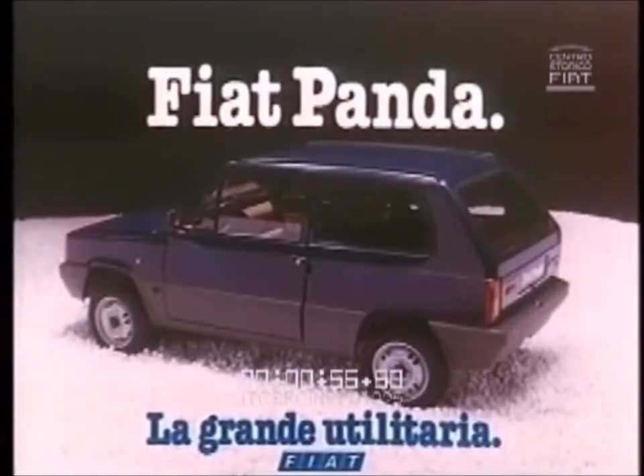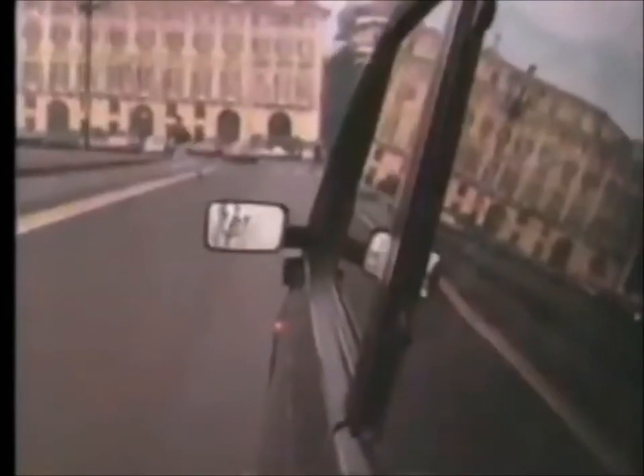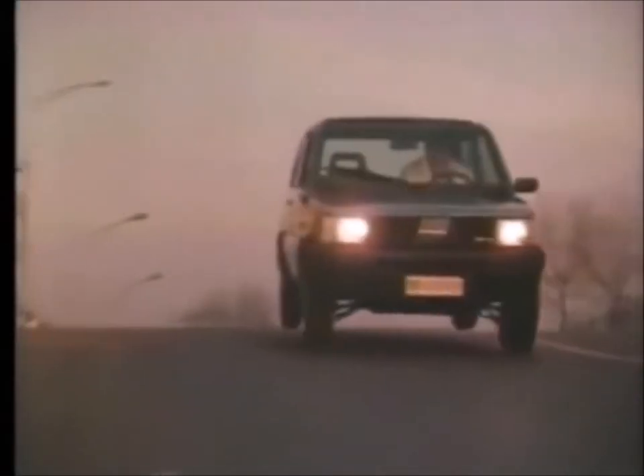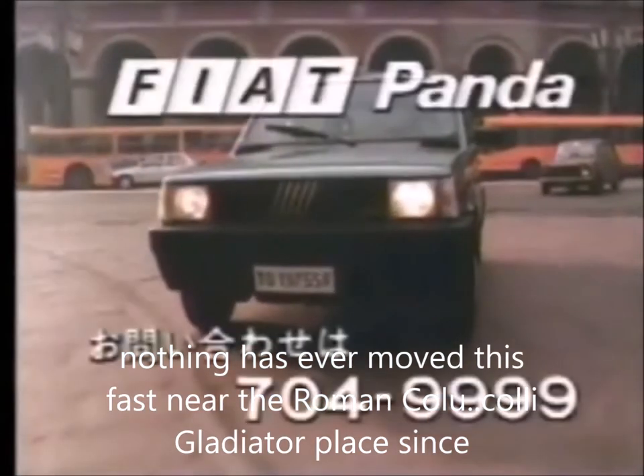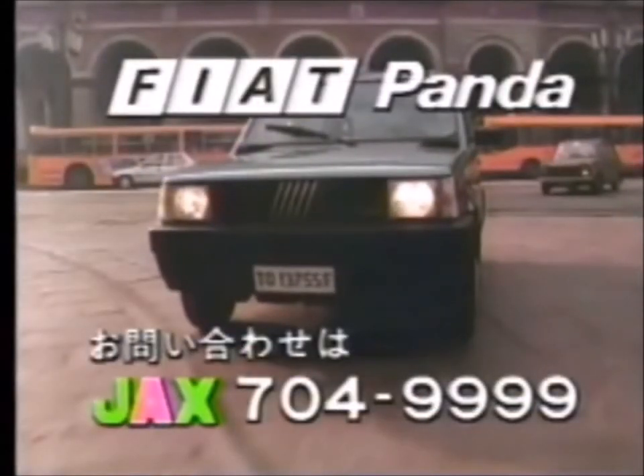Over 4.5 million of that number were what is called the first series, which is the strictly boxy shape we have come to love. The oil crisis of the 70s had created the need for Fiat — already widely known for making small cars for some 60 or 70 years — to make a small, cheap to make and run family hatchback for the everyday Italian student, family, parent, and grandparent to use and quite often abuse. It had to be clever in the use of the limited space it had, and cheap to manufacture too.